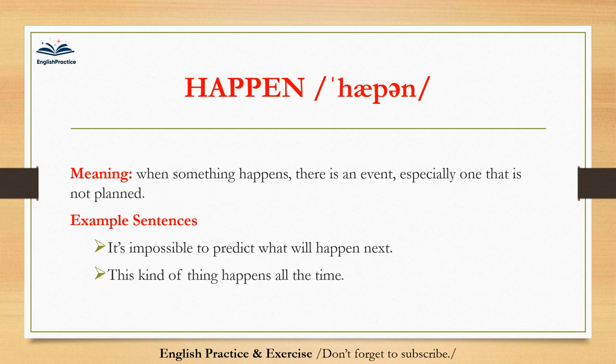Happen. Happen. When something happens, there is an event, especially one that is not planned. It's impossible to predict what will happen next. This kind of thing happens all the time.